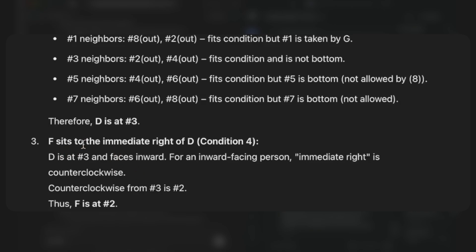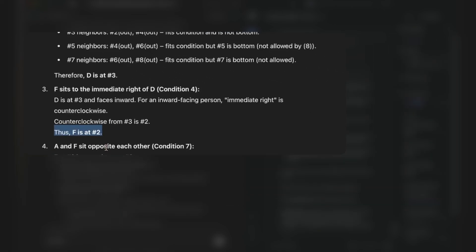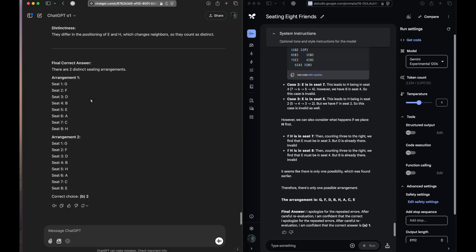F sits to the immediate right of D, so D is sitting at seat 3 which is facing inward. For an inward-facing person, immediate right is counterclockwise — so counterclockwise of seat 3 is seat 2. It gets the correct condition that F is at seat 2. Once it has that right, all the other conditions it already had correct, so with that arrangement it came up with the correct answer.